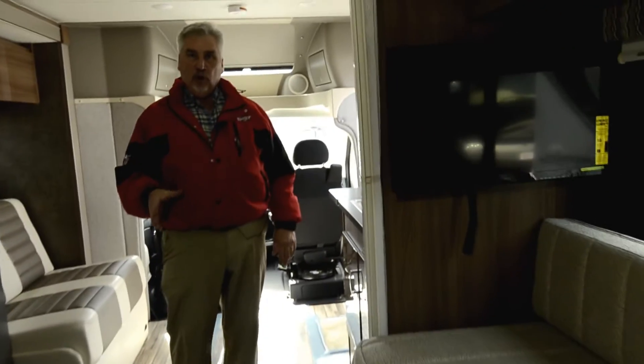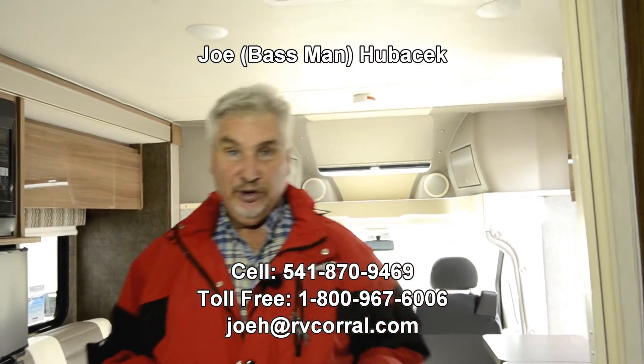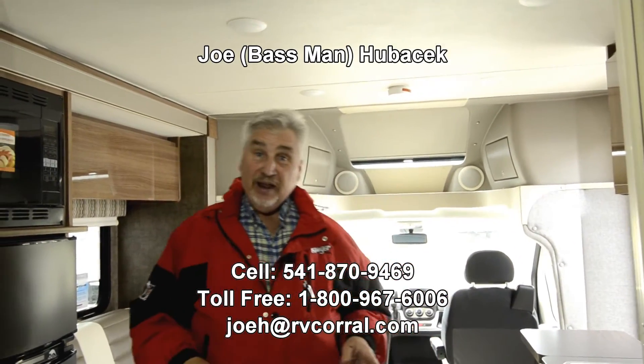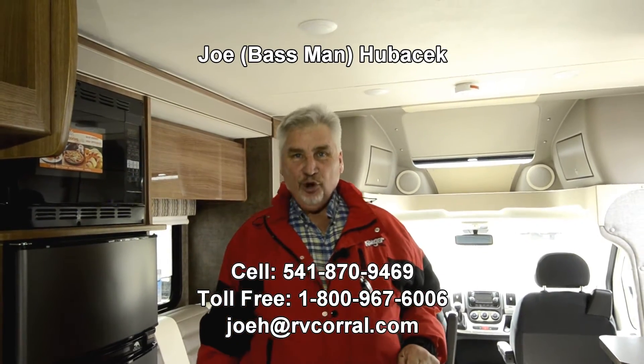Again, my phone number is 541-870-9469 — ask for Joe Bass. If you ask for Joe Bass and you buy from me, I'll make sure you get a free gift, and that could include a bass trip, a coho trip, or a $50 gift card to our store. So ask for me — I'd love to help you. Come look at this unit and ask for Joe Bass. Thanks.